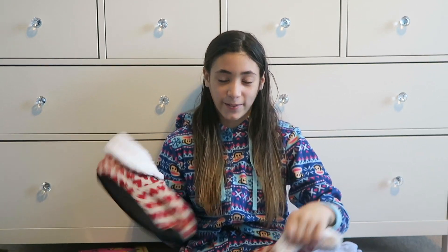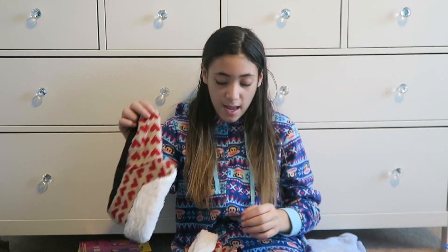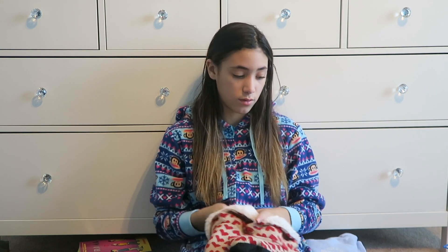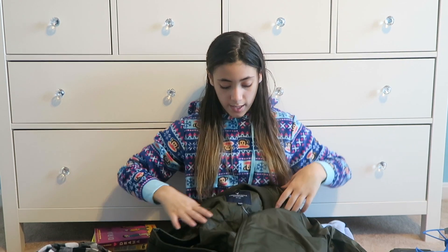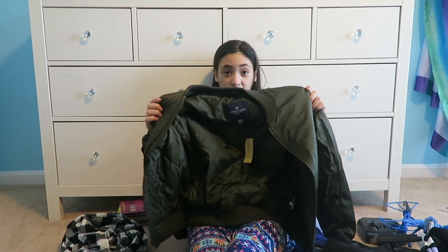Next I got these — I thought they were called booties but they're called slippers. They have hearts on them and they're actually really really comfortable. I was wearing them on Christmas Eve. Also I got a bomber jacket — I don't usually like these kinds of jackets, but I think I really like this one.